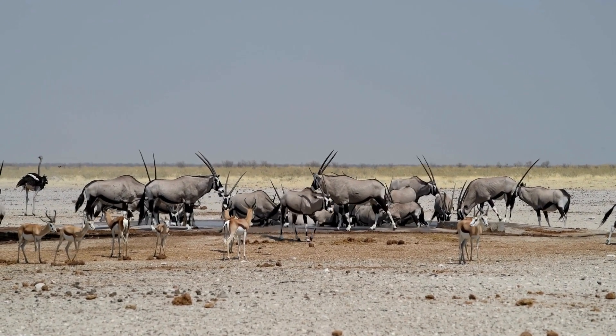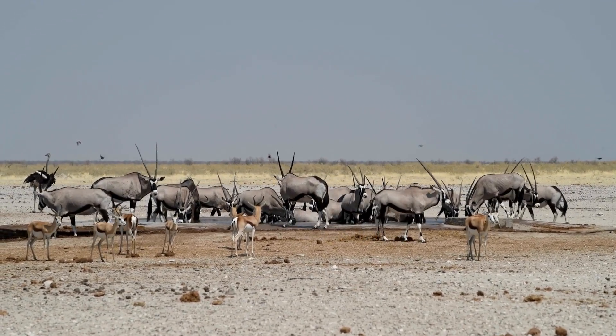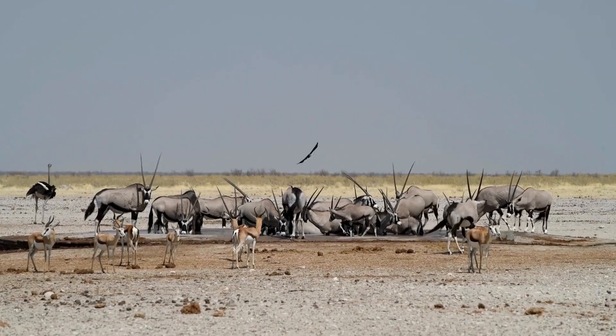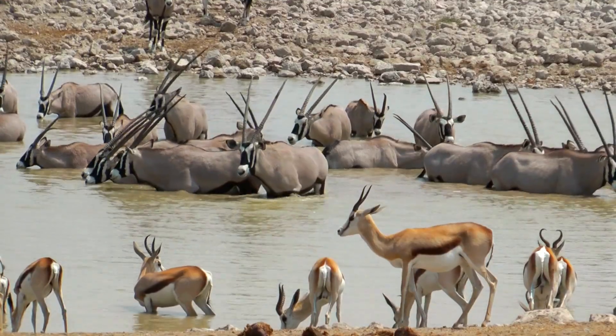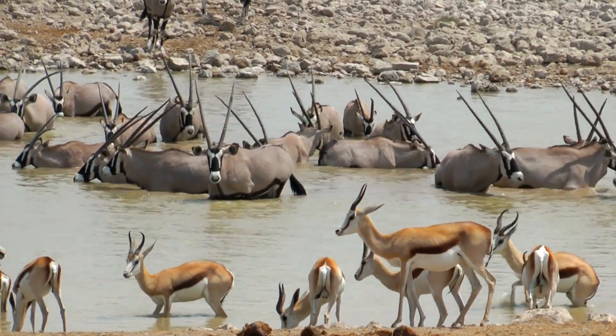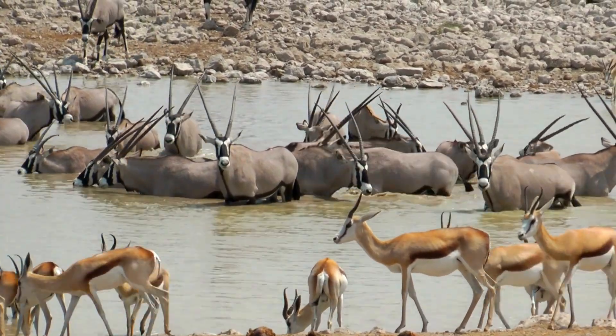Oryx Intelligence. Did you know Oryx are very clever animals? They often follow weather patterns, moving toward areas where it has recently rained. This way, they find greener pastures and fresh water before other animals. They also form small herds for safety, and they look out for each other by taking turns keeping watch.